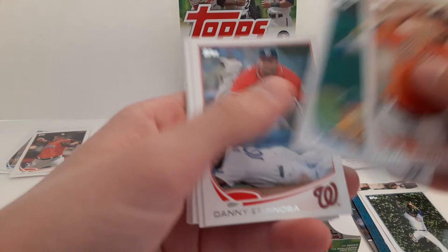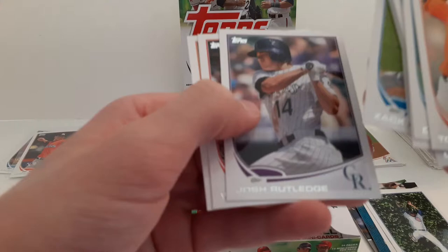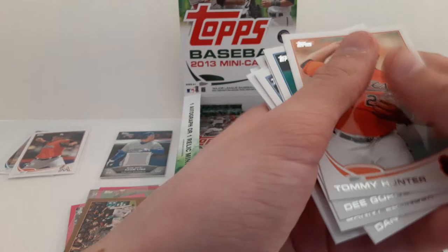Tommy Hunter. Dee Gordon. Danny Espinosa. Dan Uggla. John Mayberry. Zach Greinke with the Dodgers. Josh Rutledge. Wilson Ramos with the Nationals. And Jason Bay.